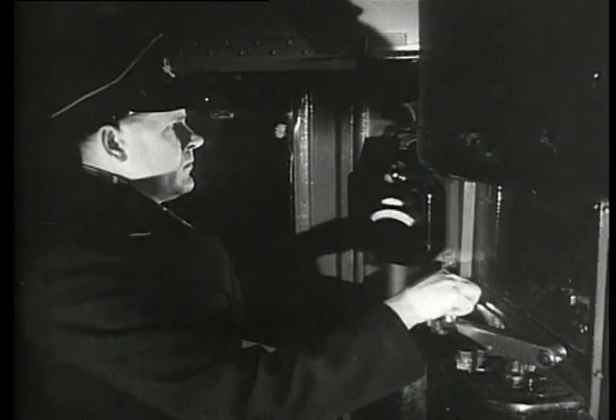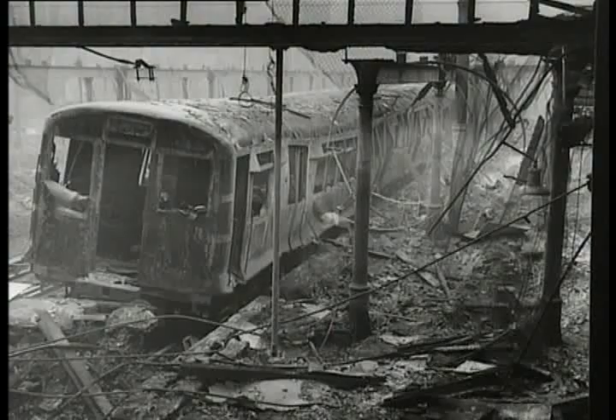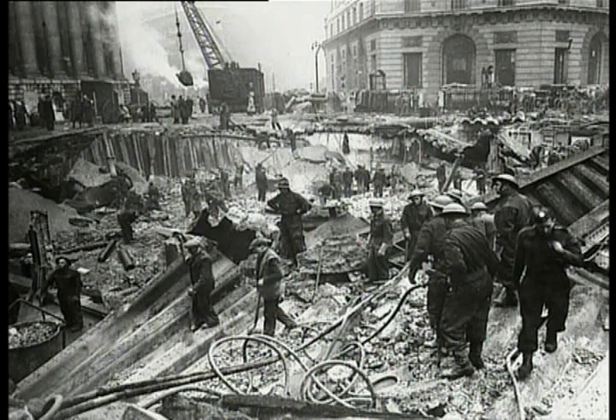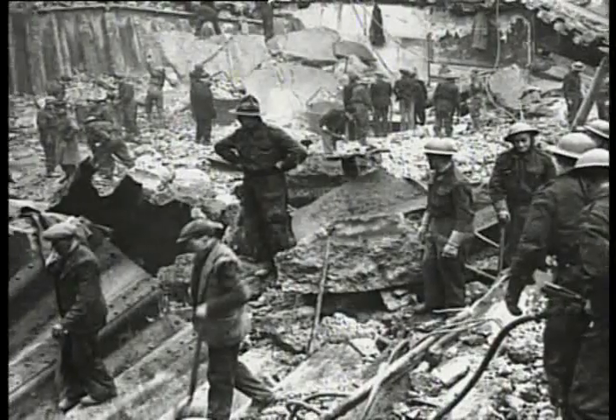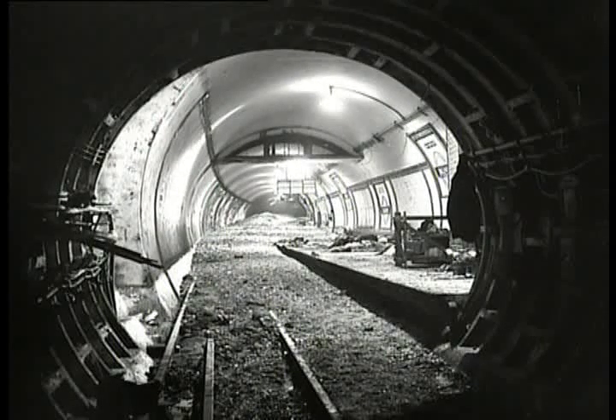Between August 1940 and July 1941, nearly 40,000 high-explosive bombs and millions of incendiaries fell on London. Thousands of underground carriages were damaged or destroyed. Several disasters befell the tube affecting those who used the tunnels and platforms as shelter. Probably one of the worst was at Bank Station, right in the heart of Financial London, where a German bomb penetrated the ticket office roof and slid down the escalator shafts before exploding. It took over 18 months to reconstruct the station, and 56 people were killed.